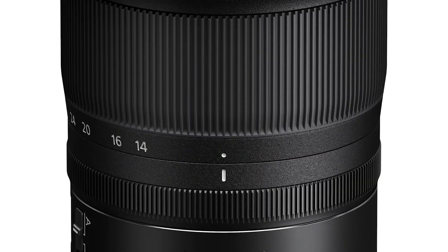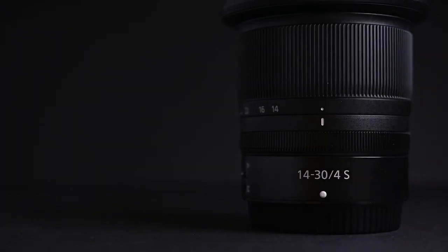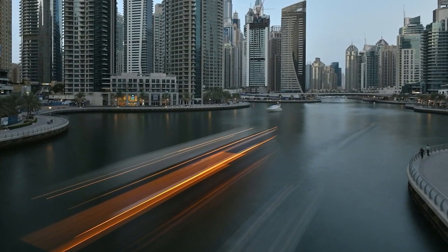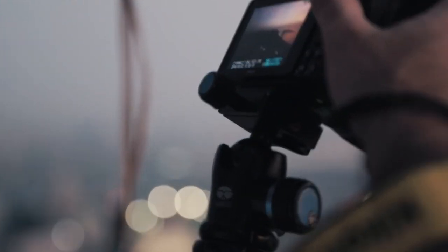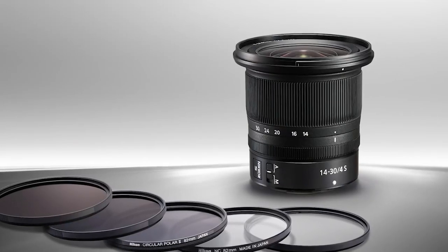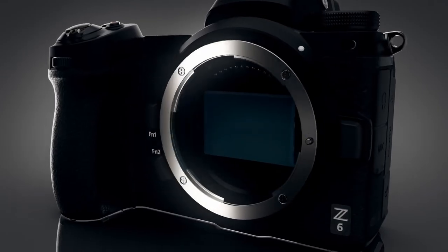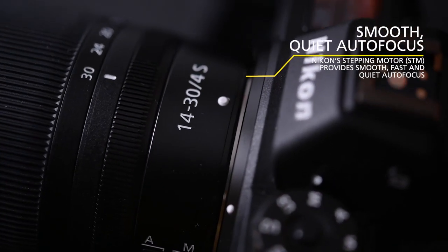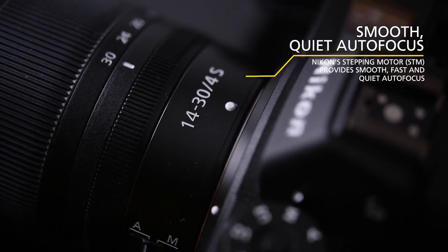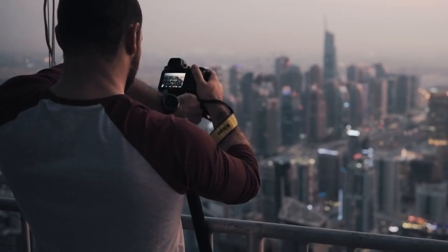The 82mm circular polarizer can be added to this design to reduce reflection, enhance colors, and increase contrast. Want to reduce the shutter speed and light intensity? To highlight motion blur, use a neutral density filter. It also features the customizable control ring, which is a trademark of Z mount lenses, and the stepping motor autofocus system, which is both quick and silent.